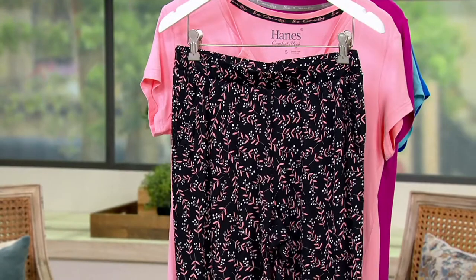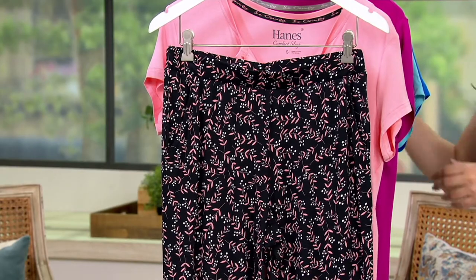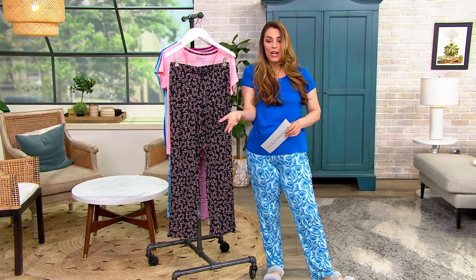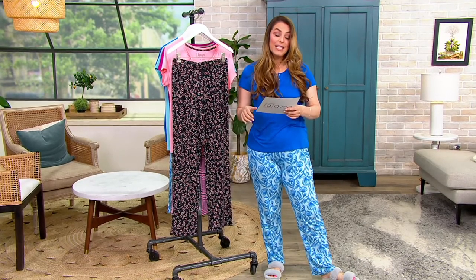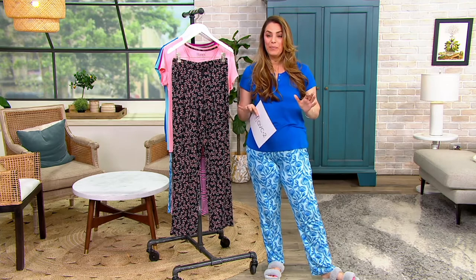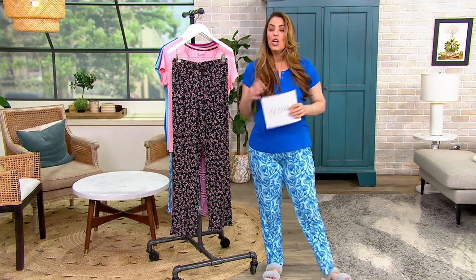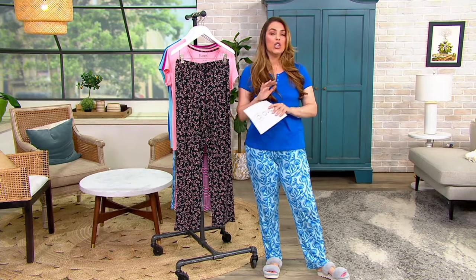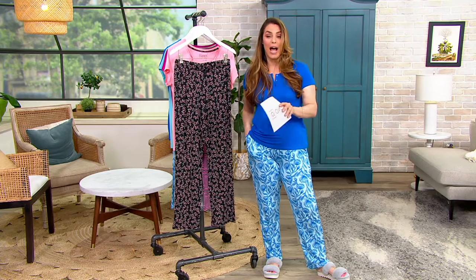Extra small through 3X, petite and regular inseams. The petite inseam is 27 and a half inches, the regular inseam is 29 inches. Please place your order because they are going quick — I don't want you to miss out on this incredible price of $34.86 for the top and the bottom. The number to call is 1-800-500-7590. We have a dedicated line for QVC2 orders so you don't have to wait too long. Remember, we have free exchanges — if you needed a small instead of a medium, or wanted the petite instead of the regular inseam, no problem at all.